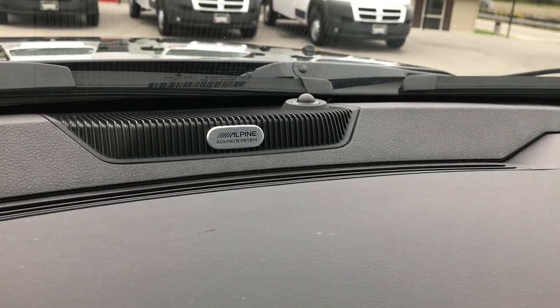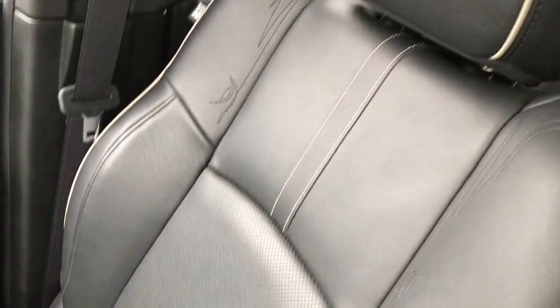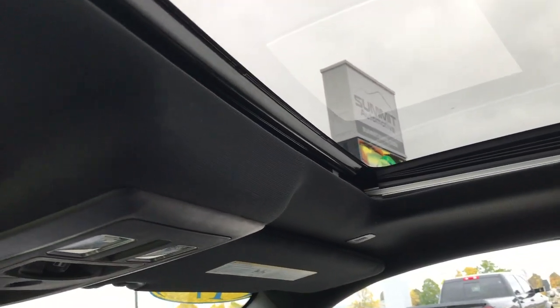This has the Alpine sound system with the factory subwoofer. The passenger seat is very clean as well — no rips or tears. And this truck has never been smoked in.